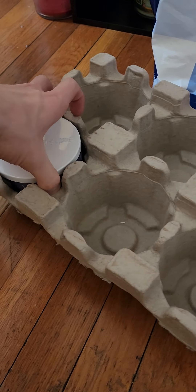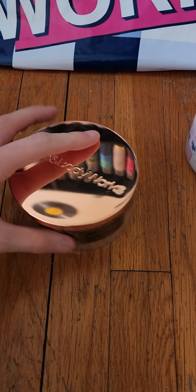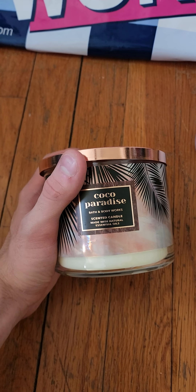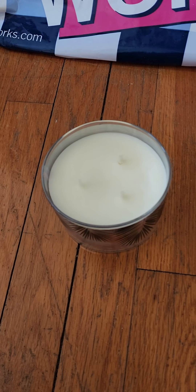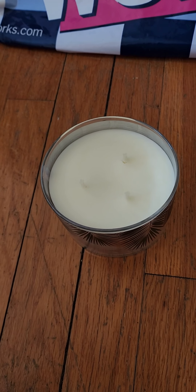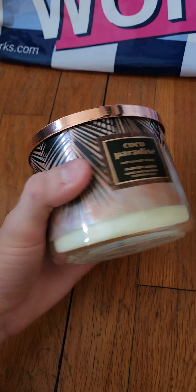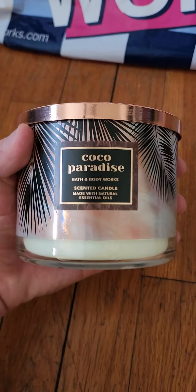I did get three of each of these candles. The last two I got — I've already burned through one of these for the month of March, which I love very much. It's Cocoa Paradise — salted coconut monoi, sugar neroli, and bronze sandalwood. It's that lovely creamy coconut with sandalwood mixed in, and it was definitely a strong throw within the fragrance on the first one I burned through.